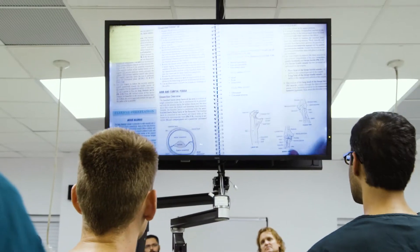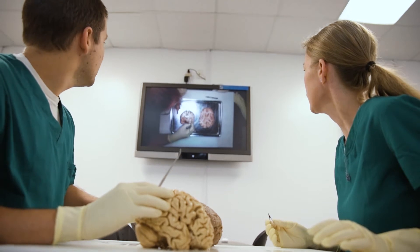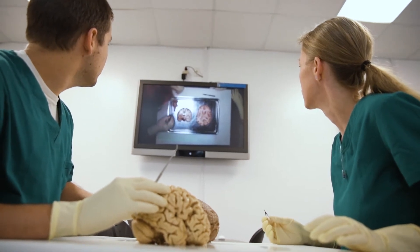We've integrated modern technologies into various facets of our teaching and learning. Being the institution that we are, there's a lot of investment into technology. The importance of technology in medicine can never be fully re-emphasized.